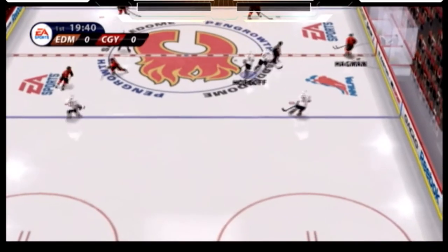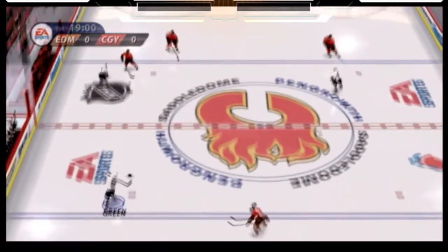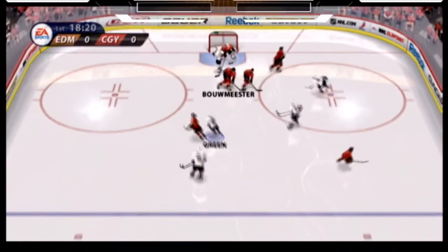And we're underway here in the first period. Let's see what this matchup is going to look like. The last team that I played for in the NHL was the Calgary Flames. It's always special to come back to Cowtown.